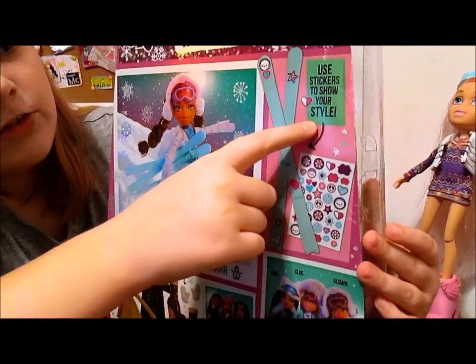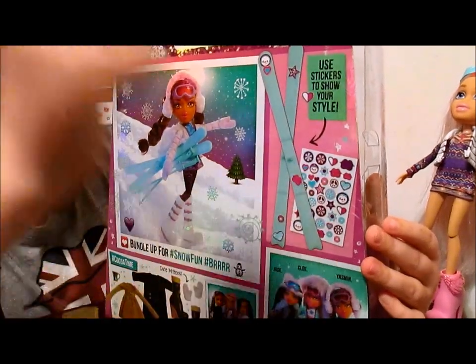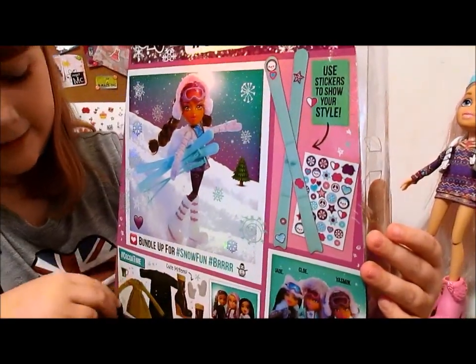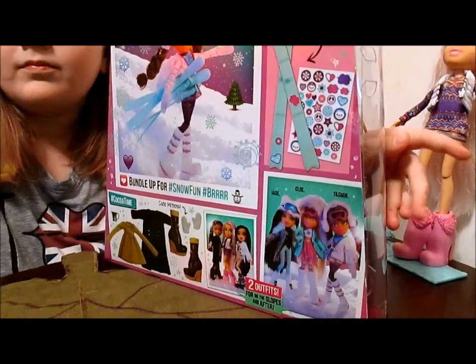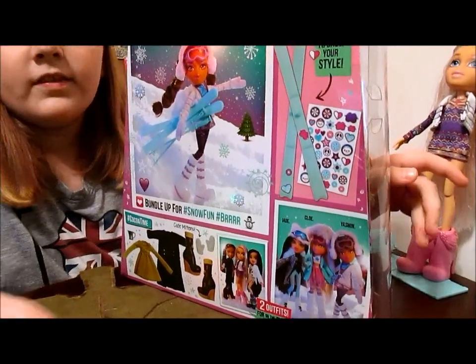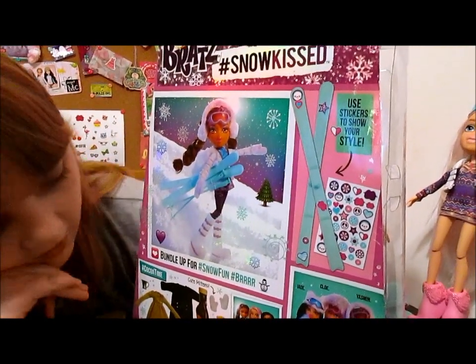We can use stickers to show our style on her board. It comes with these stickers. She actually has skis — she's got skis. So they've all got like their own little snow activity that they're doing: skiing or sledding or snowboarding. She is a skier. This looks like a lot of fun.